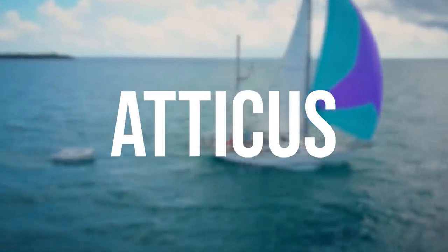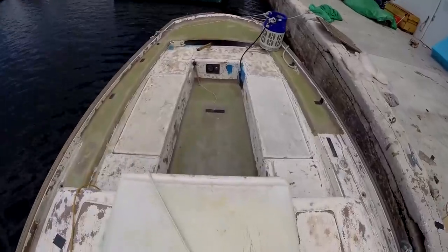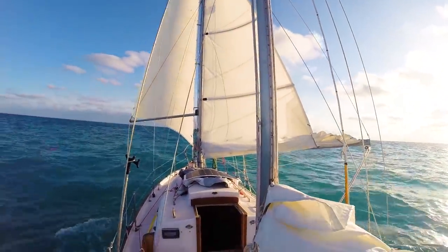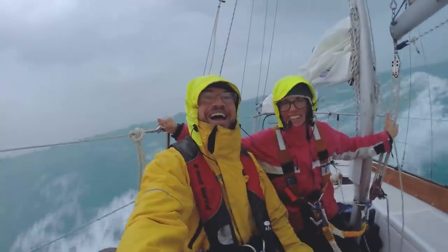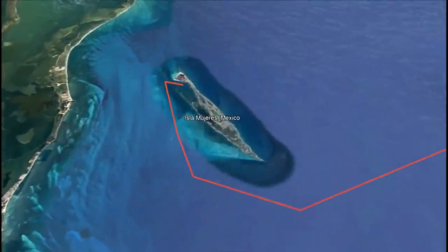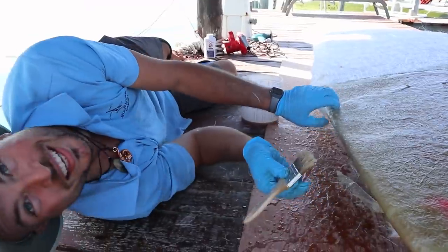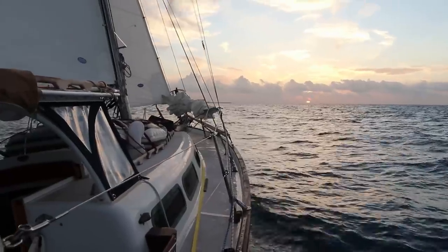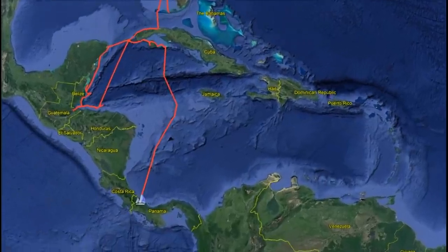Previously on Project Atticus: after spending three years refitting our fixer-upper sailboat, we left the United States with only $2,000 and the goal of working while we cruised. We made it as far as Isla Mujeres, Mexico before we ran out of money and had to find work. For the next year, we did freelance boat repair jobs until we saved up enough cash to cast the lines and sail south to explore the Western Caribbean.